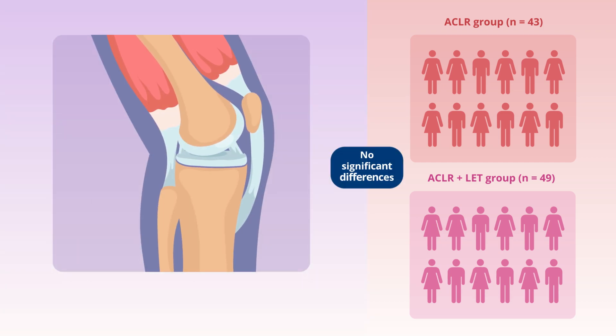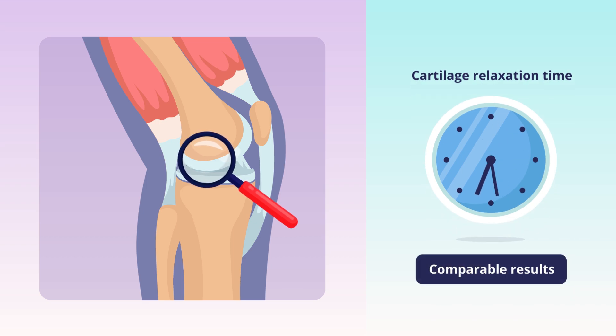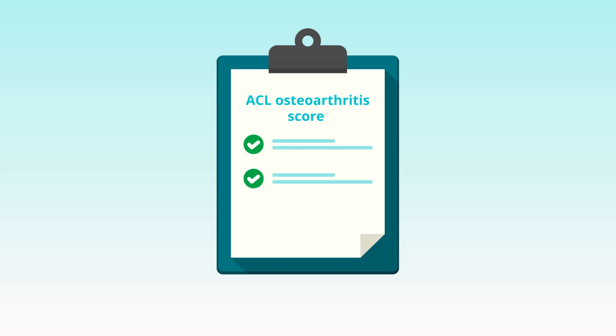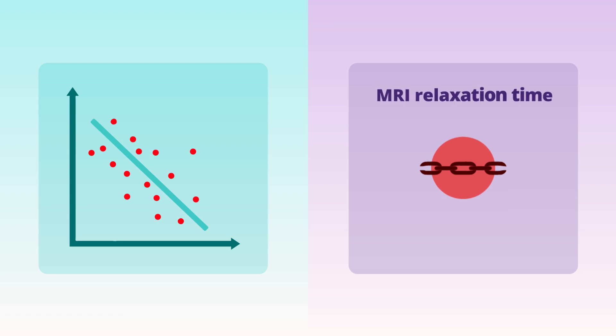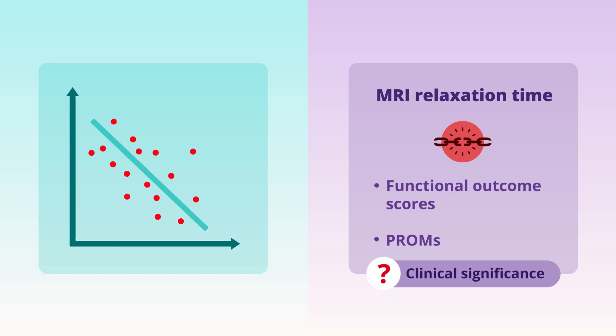They found no significant differences in cartilage health between the two groups. Measures of cartilage relaxation times showed comparable results across various regions of the patellofemoral joint. Moreover, there was no observable difference in overall ACL osteoarthritis scores between the surgical and non-surgical knees within each group. Furthermore, while there were negative correlations between MRI relaxation times and functional outcome scores and PROMs indicating potential associations, these correlations were weak and their clinical significance remains uncertain.